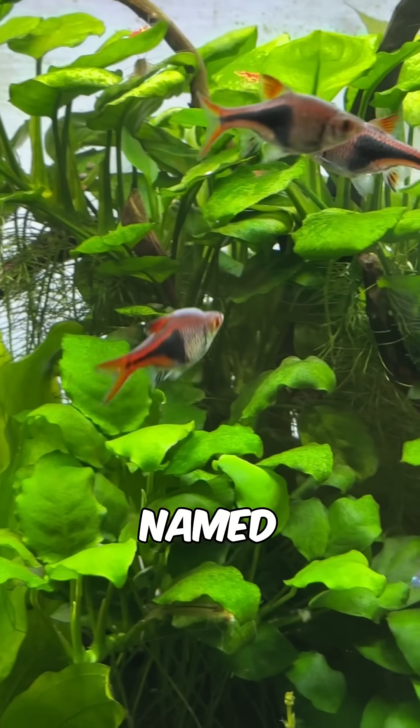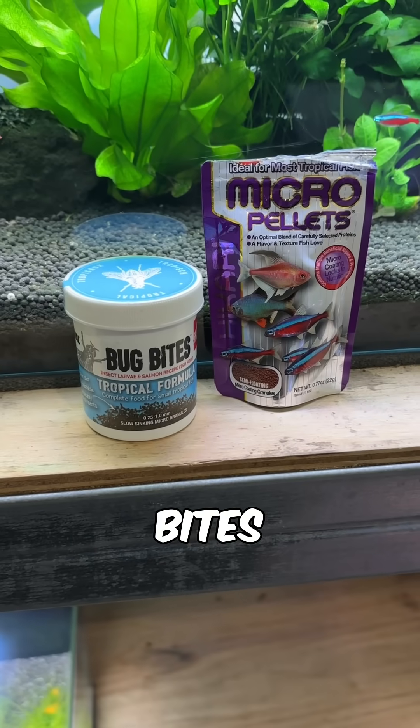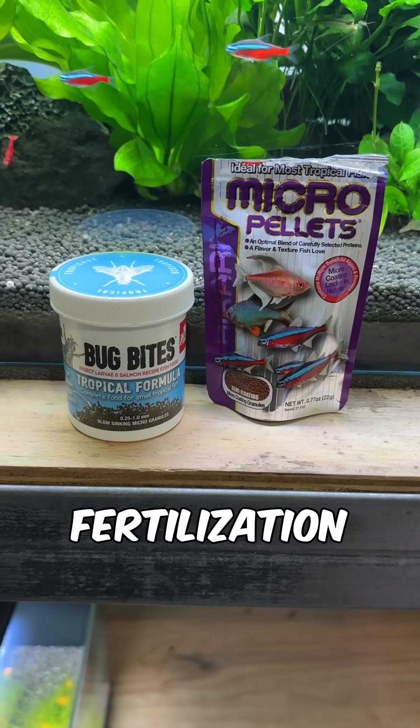Personally, I look for options with named ingredients rather than chemical codes or fillers, with Fluval Bug Bites and Hikari micro pellets being my go-to options for this method of fertilization.